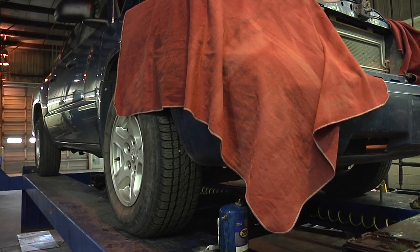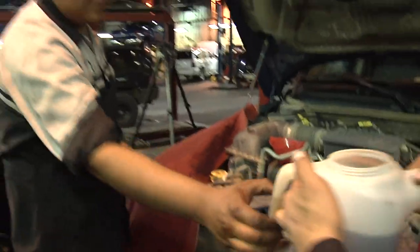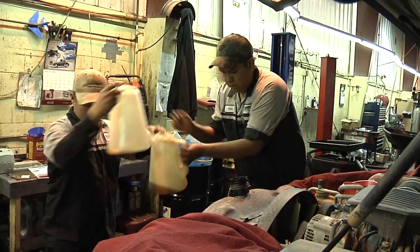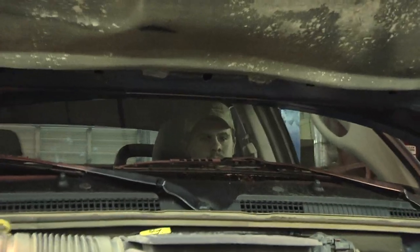You may do your own oil changes. It is not required that you take your vehicle to a dealership to have the oil changes done. If you do your own oil changes, you will want to hold on to your receipts so you have documentation proving your maintenance history.